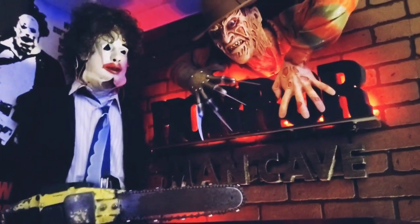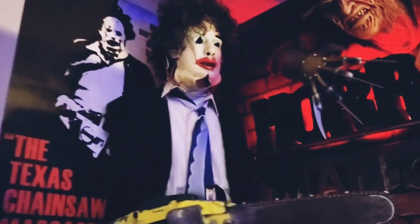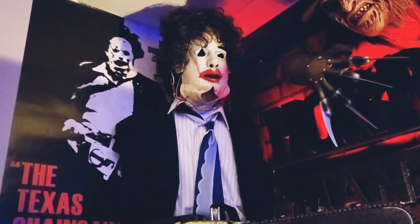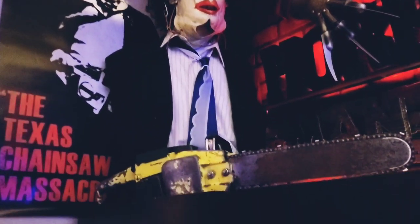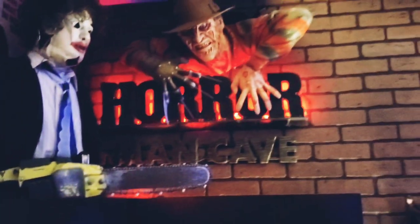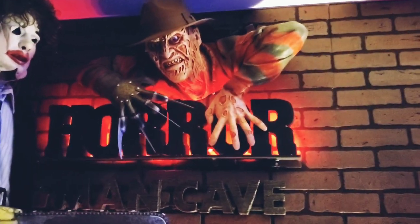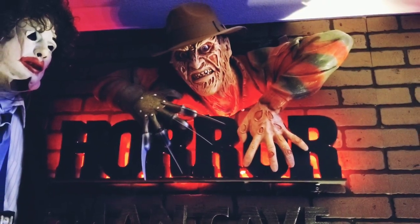On top of the cabinets right here I made a little display with a Freddy and Leatherface. That's the Pretty Woman mask by TOTS. Ended up using a real chainsaw that I found at a yard sale — that looks almost identical to the real one they use in the movie. The Freddy Krueger I found on Amazon.